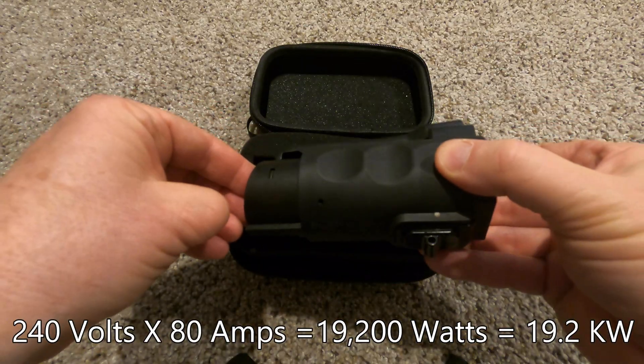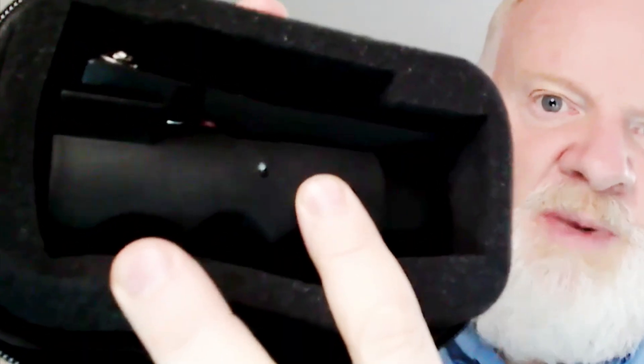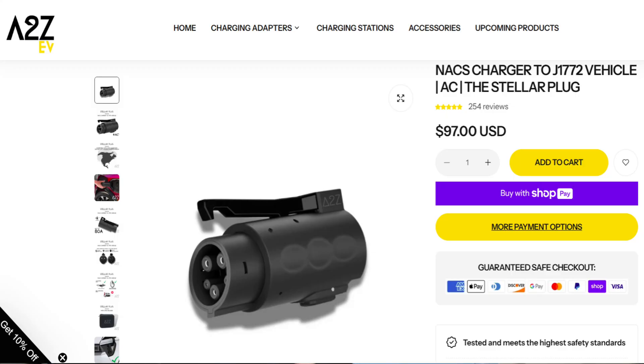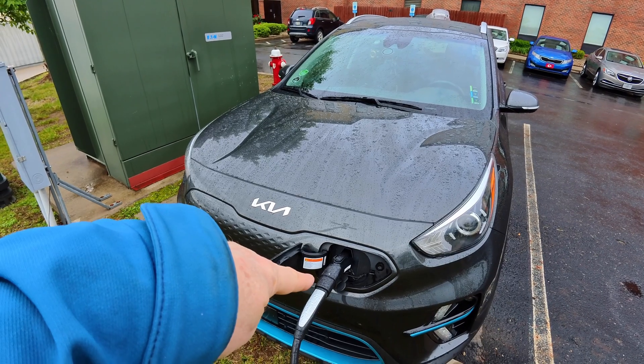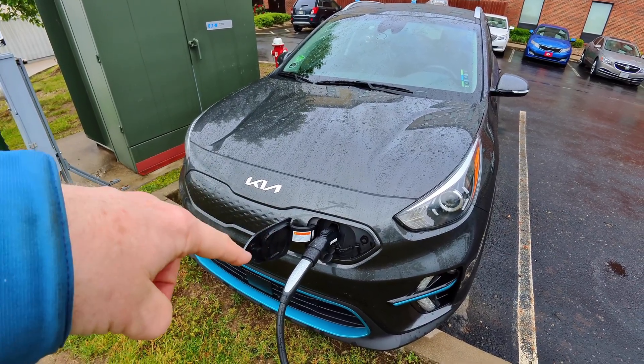There's also a clever little zippered padded case so the adapter doesn't rattle around in your frunk picking up dirt and dust. Yes, it will cost a little more, but this one from A-to-Z is rated at 80 amps — pretty much the maximum I've ever seen for AC charging in North America. To stop a Level 2 J1772 charging session, simply press the button that releases the hook, which also activates an internal switch telling the EVSE to stop the flow of power, so there's no need to stop the session manually.